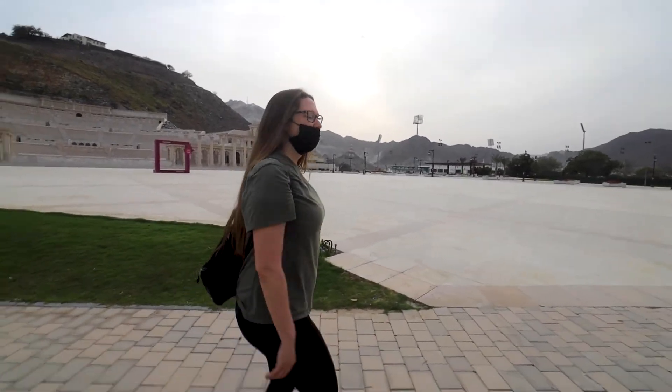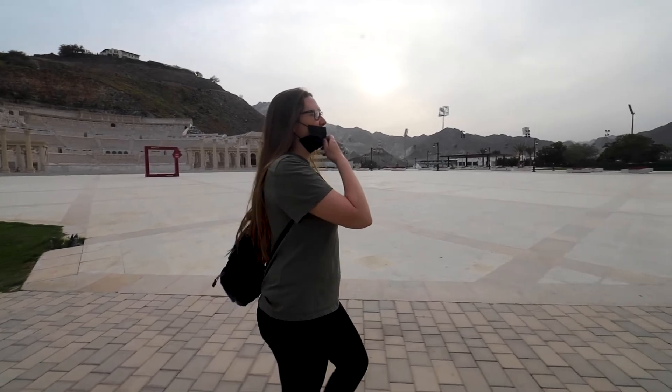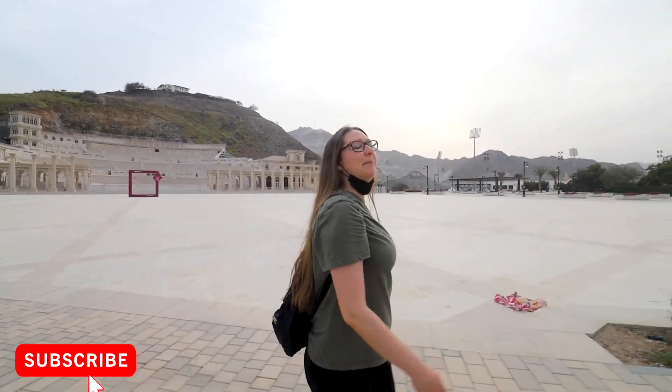Next stop — we're going to go to Al Rabi Tower, which has a really nice lookout point. You can see all of the views of the sea and the mountains from the top of the tower.